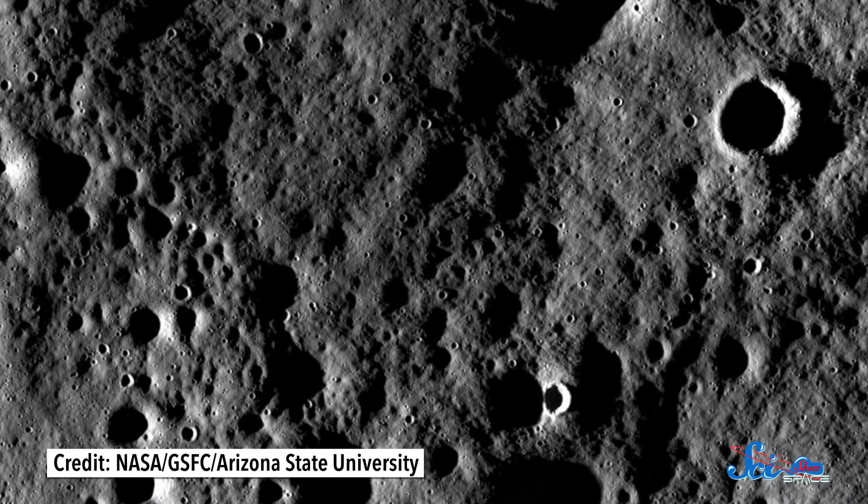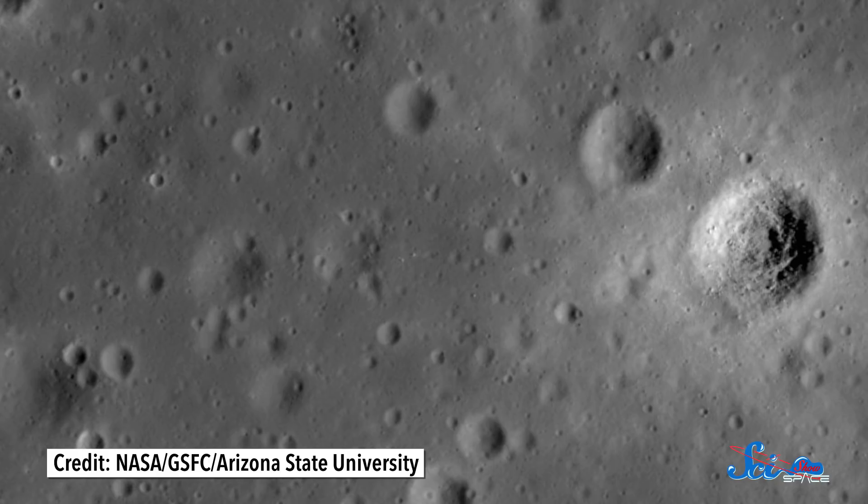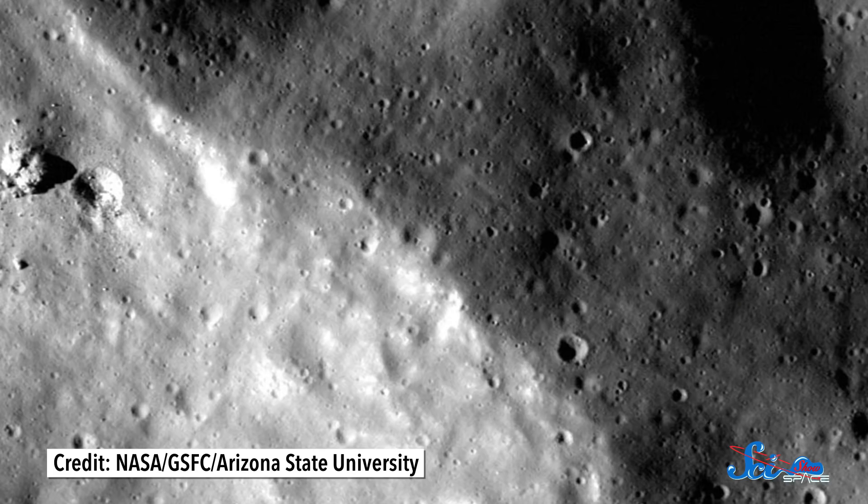Finally, although LRO is meant to study the Moon, it's actually taught us a lot about the entire solar system. For instance, it took enough images for scientists to create a detailed, billion-year-long timeline of large asteroid impacts on the Moon. And this January, scientists reported that that timeline revealed something strange.